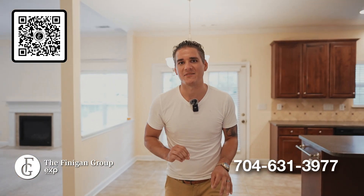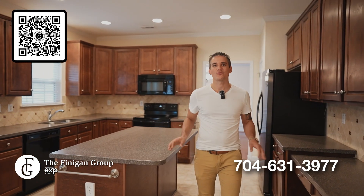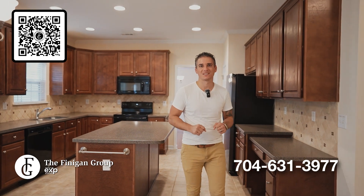This is your blank canvas. Design your kitchen and create the ultimate gathering space. Take advantage of this wonderful floor plan.